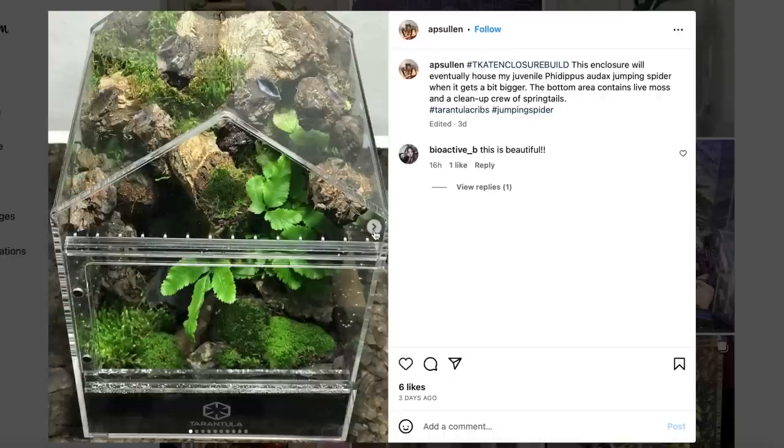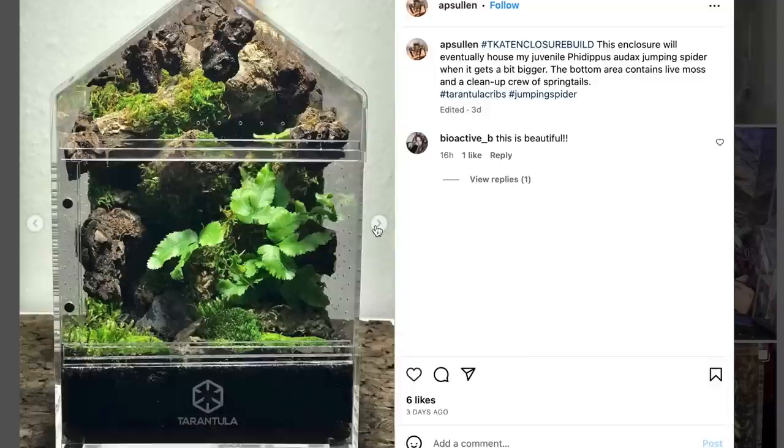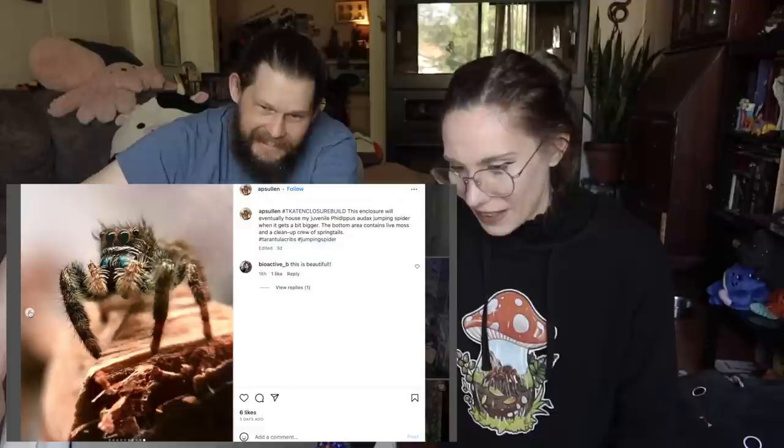Eventually they'll house their juvenile Phidippus audax jumping spider when it gets bigger. This is so cool, oh my gosh — this is amazing. I want to fill up a jumping spider enclosure like this. It's almost like floating blocks from Avatar or even Minecraft. That is so cool. Is that real? It looks like real moss and a real plant and everything. That is so beautiful.